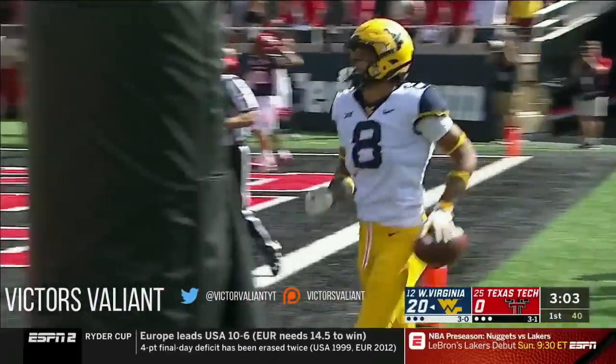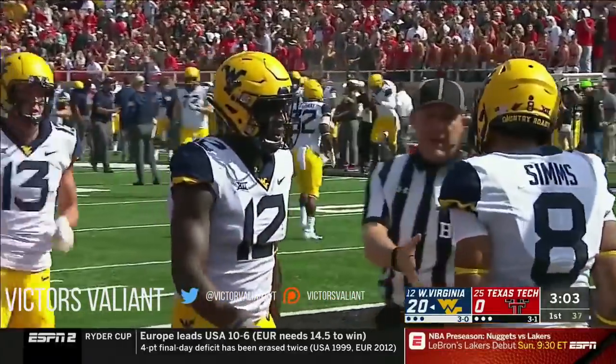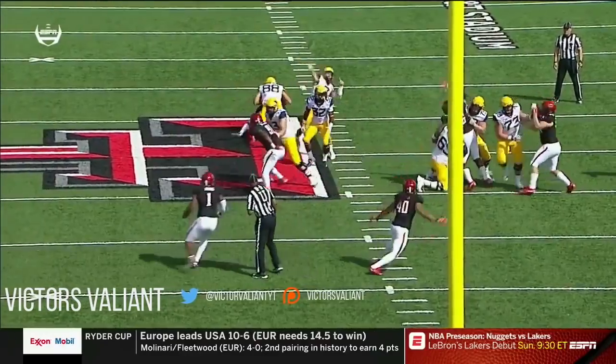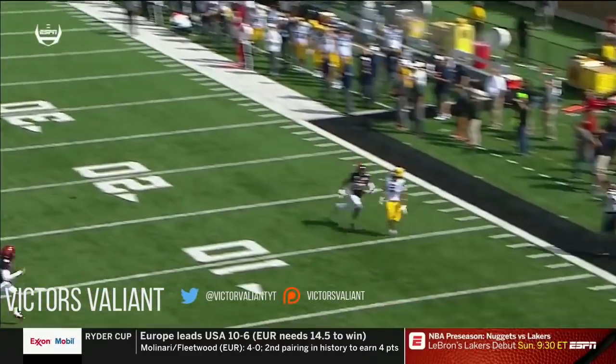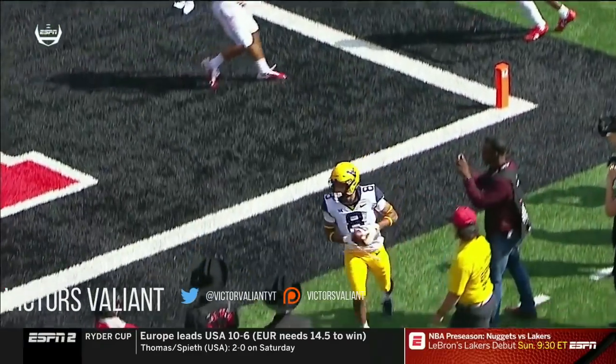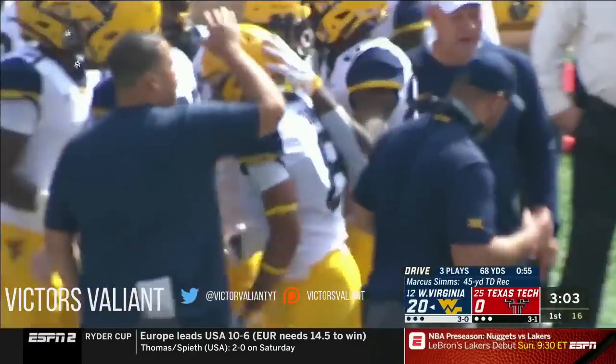That is why this West Virginia passing offense is dark — the defense, passing defense in particular, really struggles. Will Greer here, this is his second read; he started on the right side of the field, comes back across, knew he had a one-on-one matchup based on what he saw at the top of coverage.